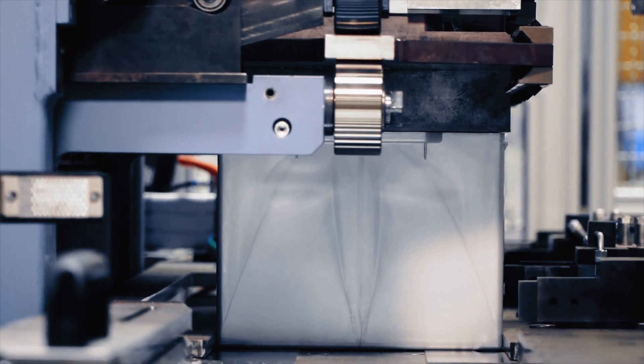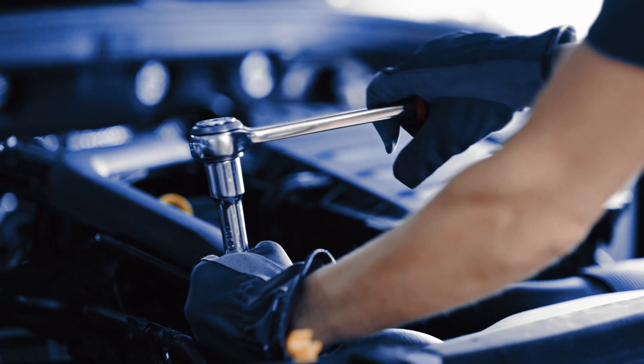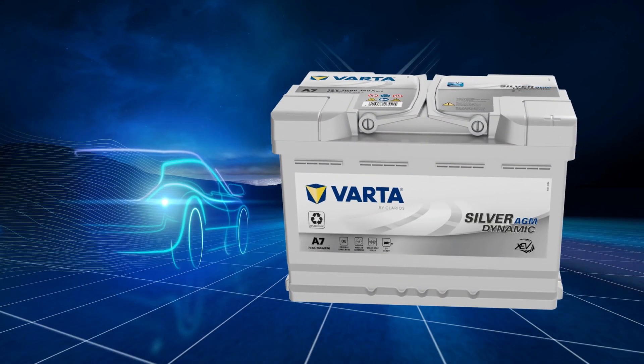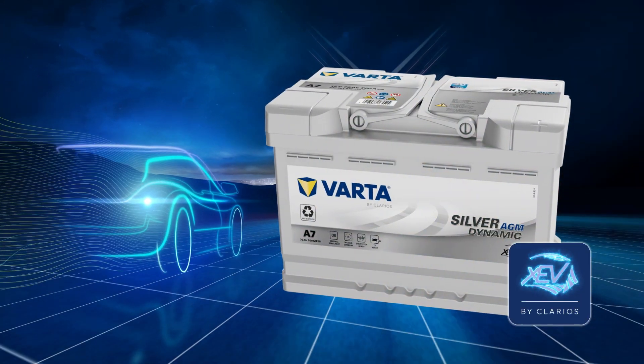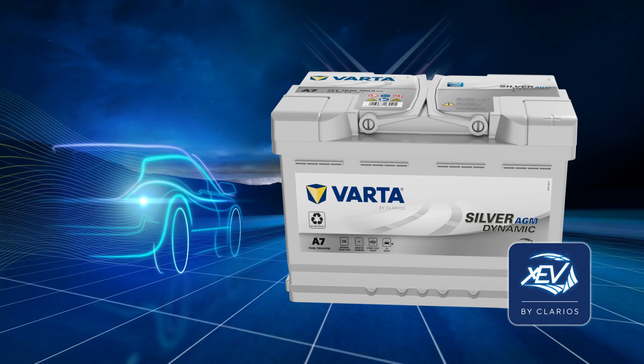The VARTA Silver Dynamic AGM is the most reliable and robust lead-acid technology and a perfect choice for vehicles with the highest energy demands. VARTA AGM — designed to power mobility. The ultimate selection for electric vehicles.